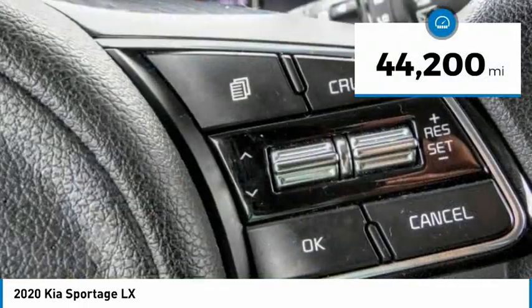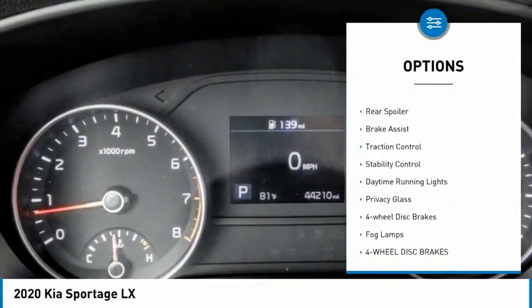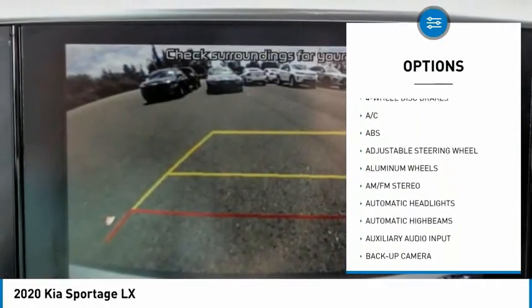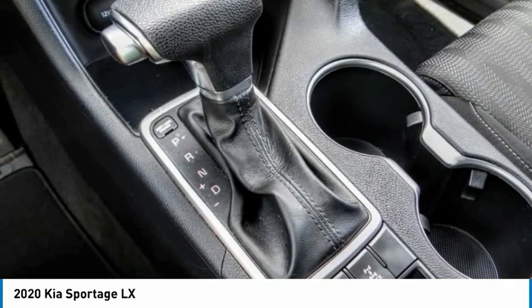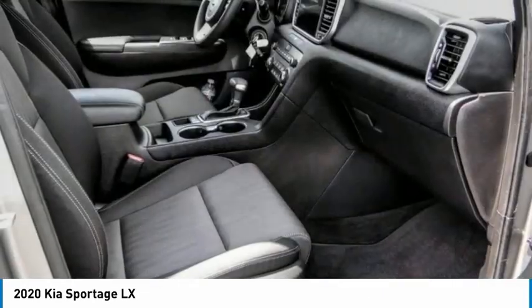This vehicle has less than 45,000 miles. Here are some of this vehicle's great options: tire pressure monitor, aluminum wheels, rear spoiler, brake assist, traction control, stability control, daytime running lights, privacy glass, four-wheel disc brakes, and fog lamps. This beauty is sure to make you the talk of the neighborhood, so call or drop in for a test drive today.